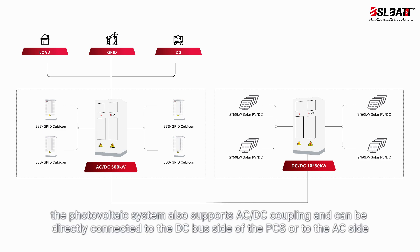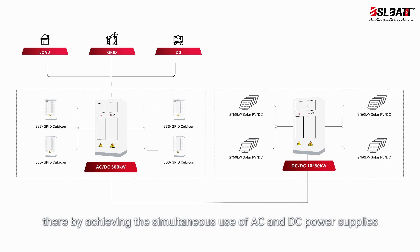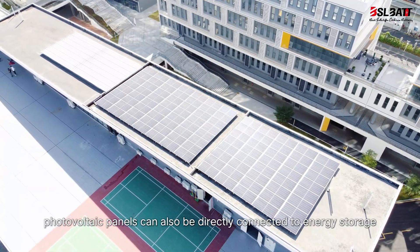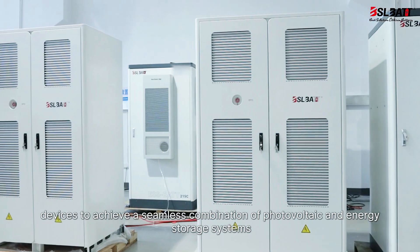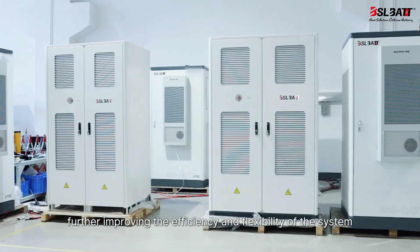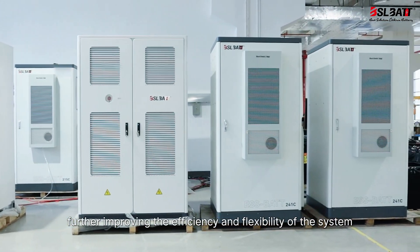At the same time, the photovoltaic system supports AC-DC coupling and can be directly connected to the DC bus side of the PCS or to the AC side, thereby achieving the simultaneous use of AC and DC power supplies. Furthermore, photovoltaic panels can also be directly connected to energy storage devices to achieve a seamless combination of photovoltaic and energy storage systems, further improving the efficiency and flexibility of the system.